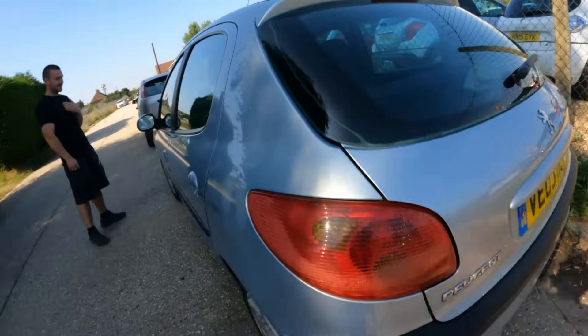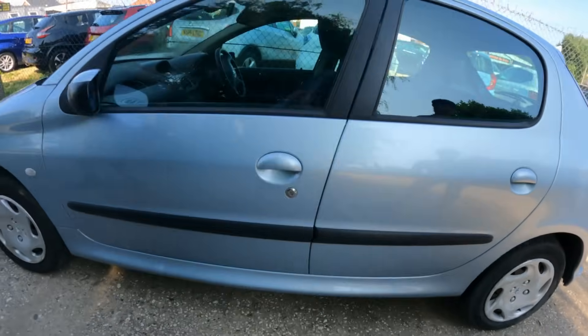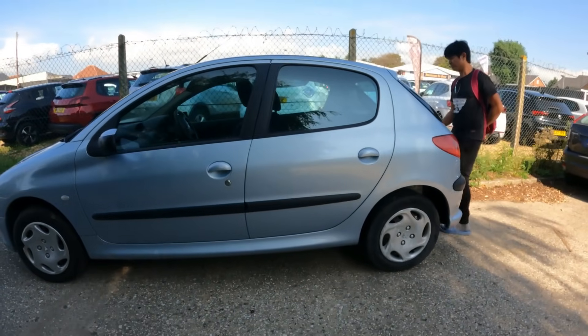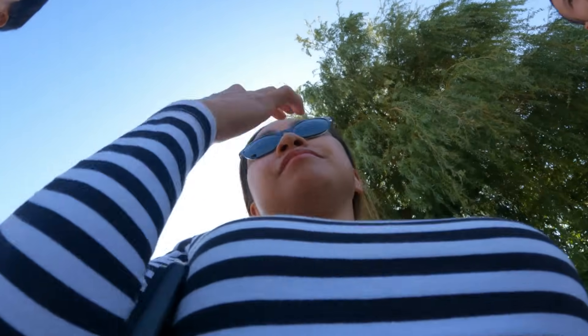We ask about the MOT. The salesman checks the details — it has an MOT until May 2024, specifically the 17th of May. Regarding insurance, the salesman explains it varies by person — the price would be different for him versus us. He suggests we do an online quote. The best thing to do is try a quote online, taking down the registration number.